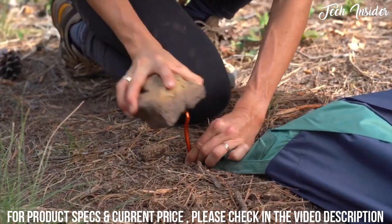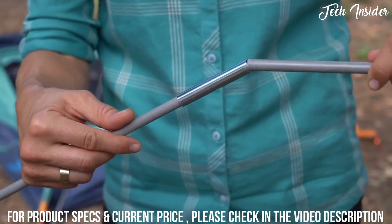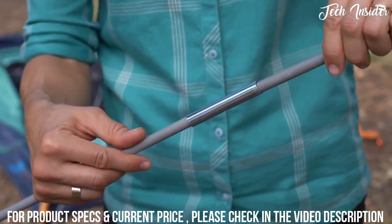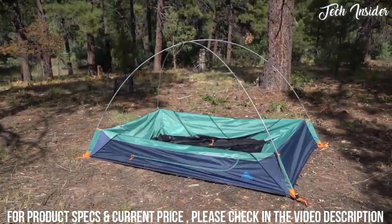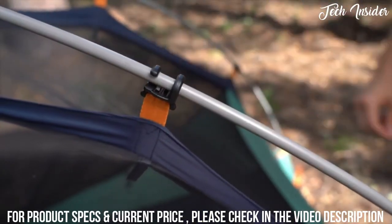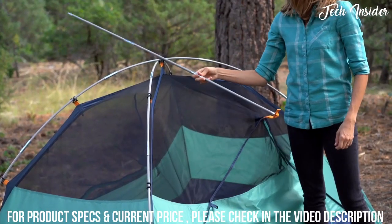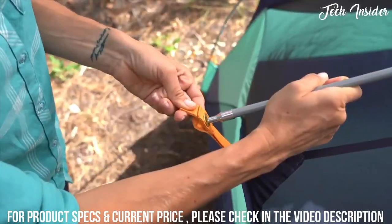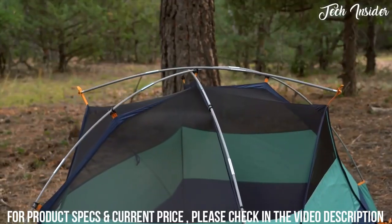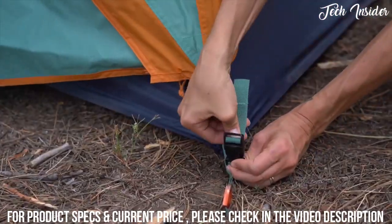To get started, stake out the corners. Next, assemble the poles, making sure that each of the segments is fully seated in the ferrule. Place the tips of the poles into the quick corners, which will hold the poles up while you clip the tent body into place. Add the brow pole by inserting the tip into one of the grommets, lean it against the center of the poles, and insert the other tip into the far grommet, being sure to keep your face out of the way.